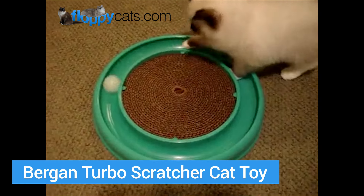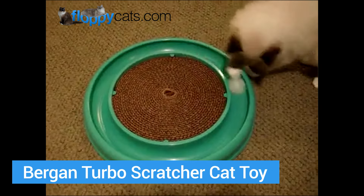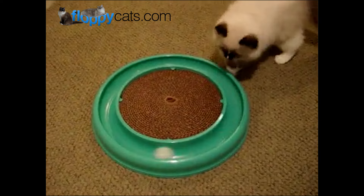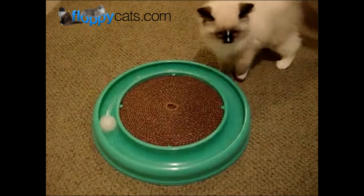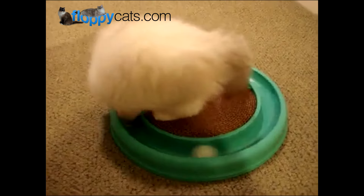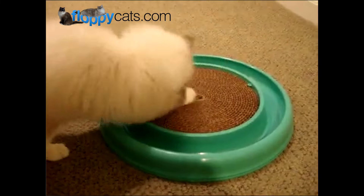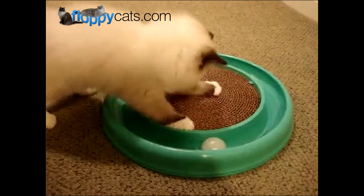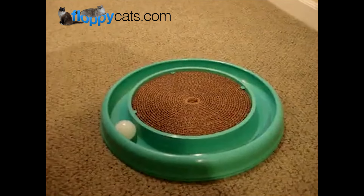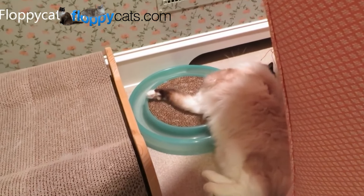Next up is the Bergan Turbo Scratcher Cat Toy. This is a classic cat toy that most people have. It's got the ball on the outside and the scratcher on the inside. This is Charlie playing with it as a kitten — he runs to this scratcher every morning when I get up and start brushing my teeth, scratches on it, then hits the ball around. I really like that it's a dual-purpose toy: the ball is easy to take out of the track and throw or roll across the room. The scratcher on the inside is replaceable and reversible so you can use both sides. This is my parents' cat Murphy, who has since passed, playing with it.